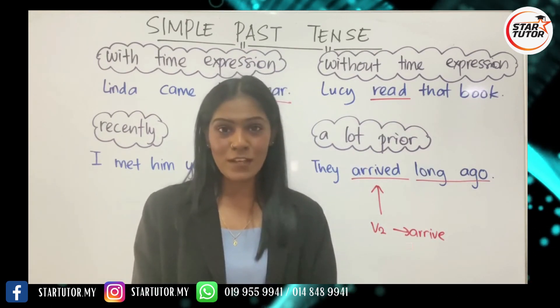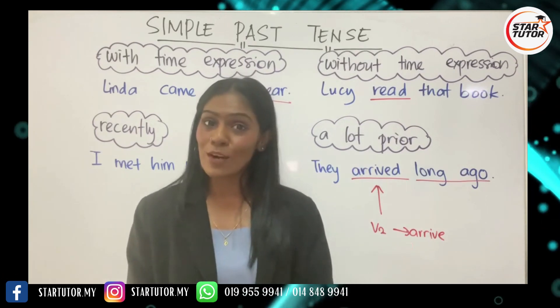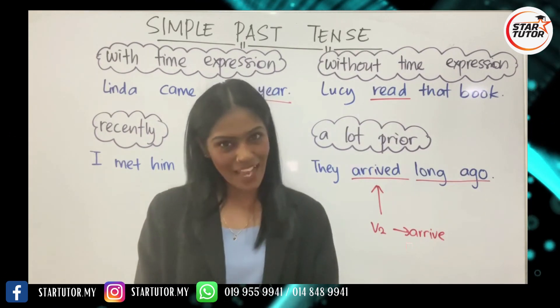Catch us in the next upcoming video to find out a lot more about tenses. Till then, take care and thank you.